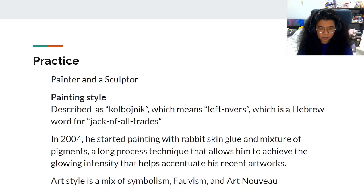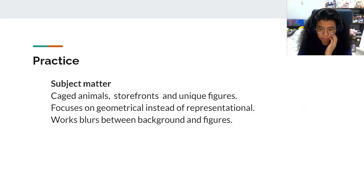His art style has a mix of symbolism, fauvism, and Art Nouveau. His subject matter is focused on storefronts, unique figures, and caged animals. He does a lot of geometrical rather than representational work, and his artworks blur the line between backgrounds and figures.